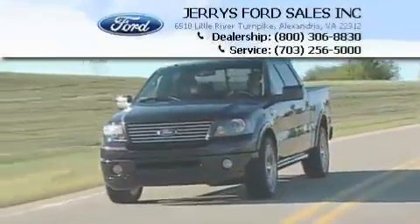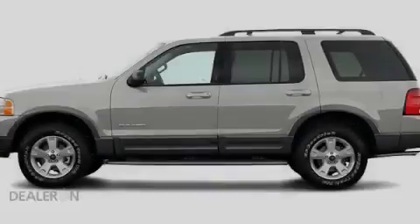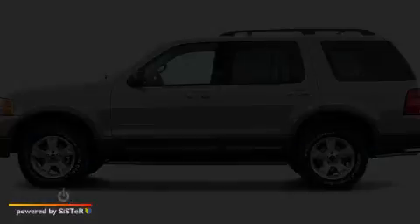Another fine vehicle offered by Jerry's Ford. This is a 2005 Ford Explorer, a vehicle with safety, comfort, and space.